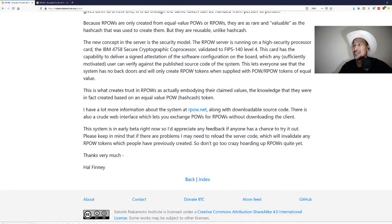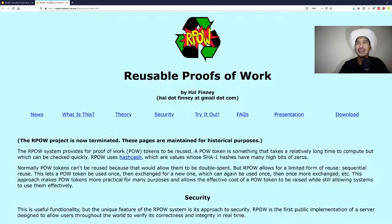There's more information at RPOW.net along with downloadable source code, and a crude web interface to exchange POWs for RPOWs without downloading the client. The system is in early beta; if there are problems he may need to reload the server code, which would invalidate any RPOW tokens previously created. So don't go too crazy hoarding RPOWs quite yet.